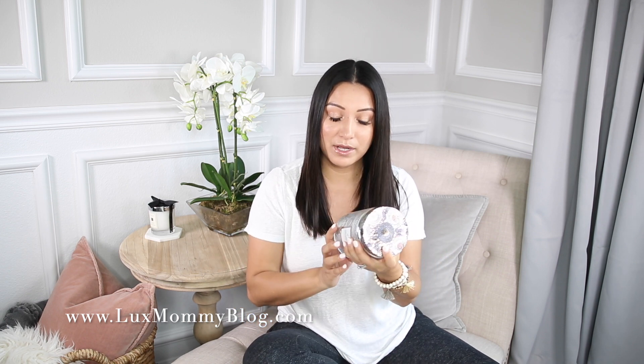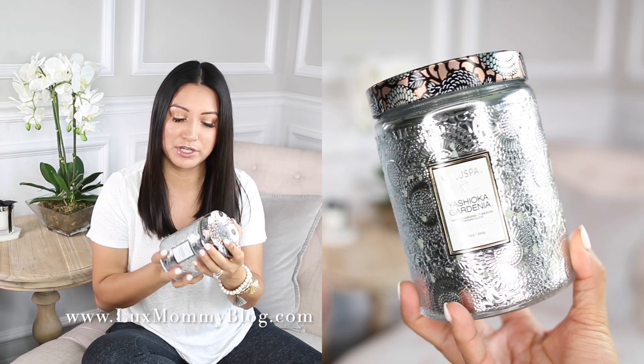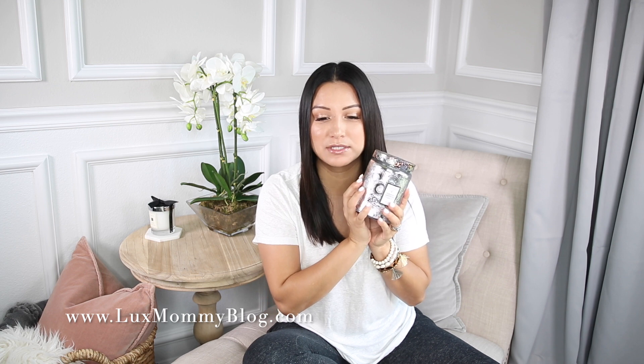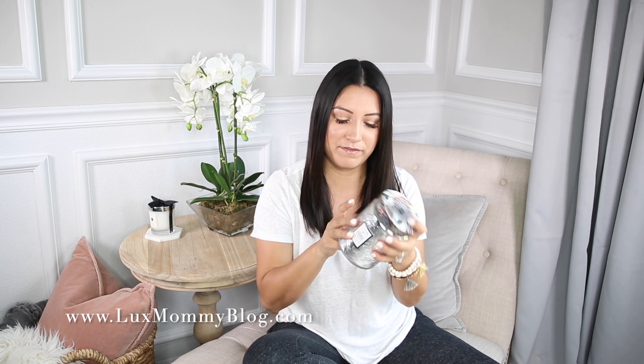Next, I wanted to go into a few candles that I recently purchased. I actually did purchase more than this, and the other ones will be in an upcoming video. The first one is so beautiful — I will actually be purchasing more of this candle. This is from Valu Spa, it is the gardenia scent. It smells incredible. Sometimes gardenia can smell a little faux, like it doesn't smell real, but this one is a beautiful, beautiful scent. I just love the jar — it's very heavy. This is a 16-ounce candle and I haven't started burning it yet, but I really cannot wait.